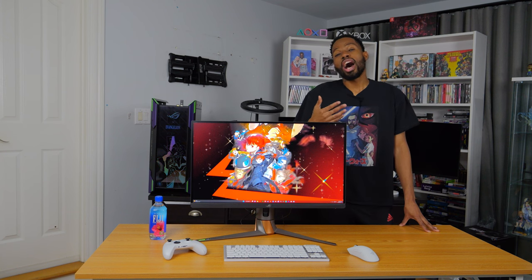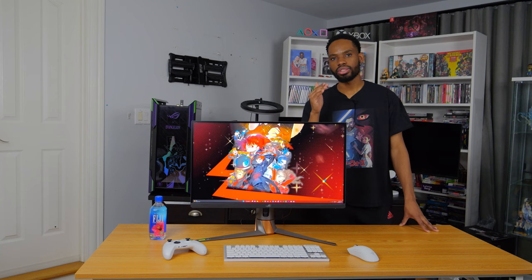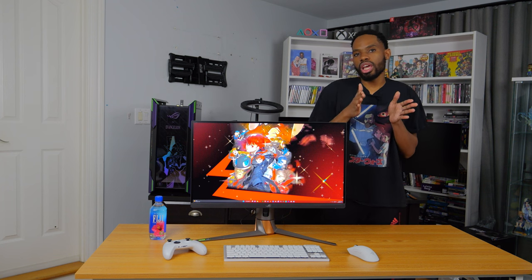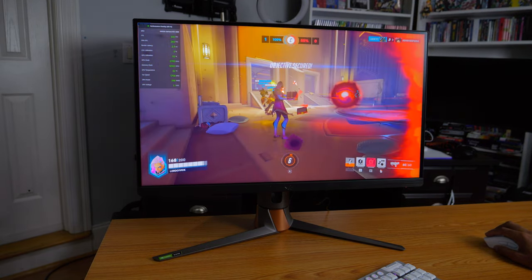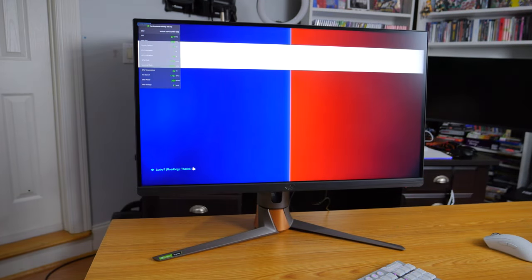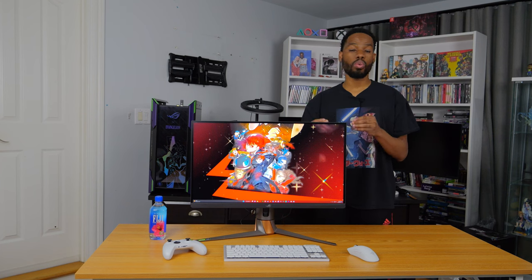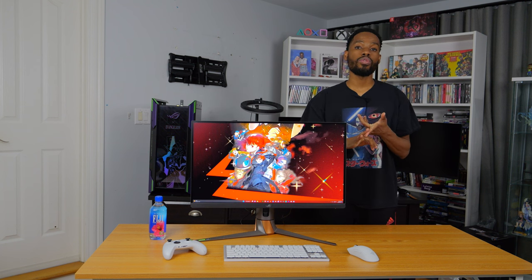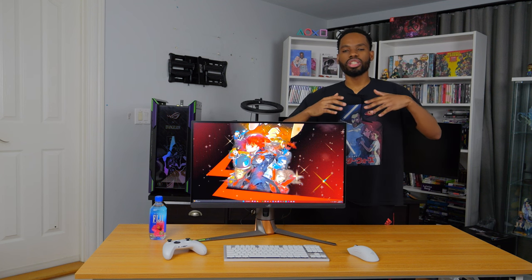It is not the same jump as 30 to 60 or even 60 to 144, but the jump from 240 to 360Hz — even though it's not as large — you can still definitely not only see it but also feel it as you move your mouse cursor across the screen in League of Legends or wave your gun around in Overwatch, CS:GO, or Apex Legends.